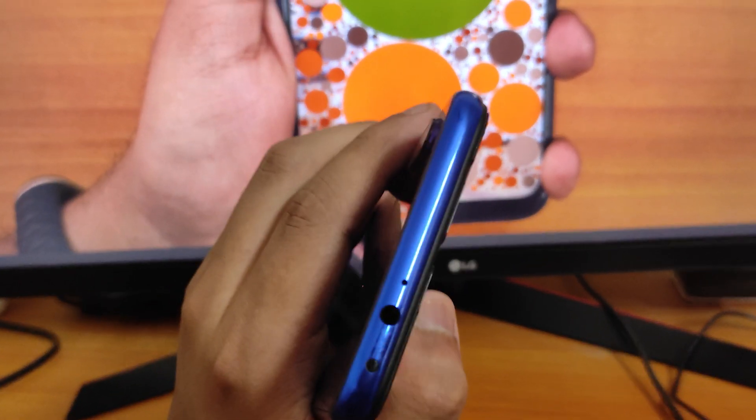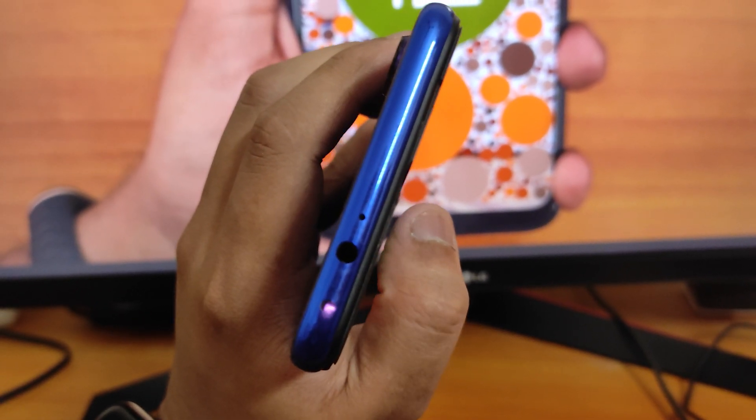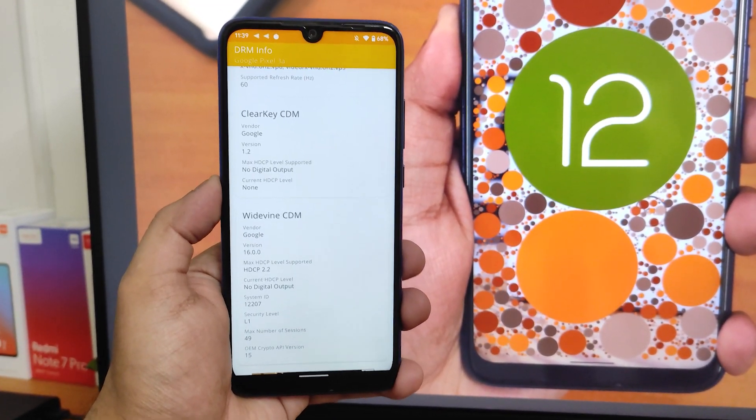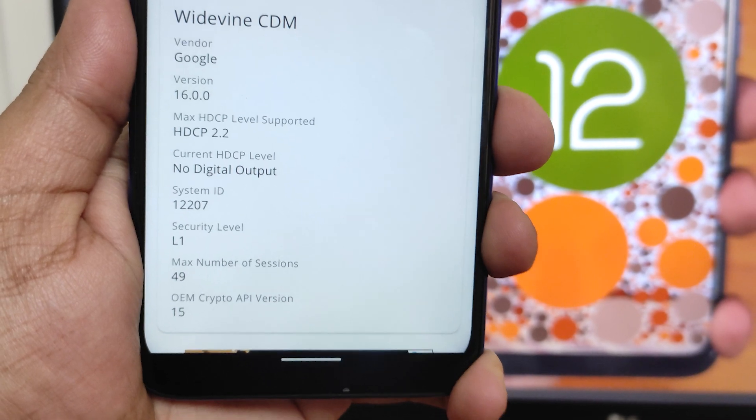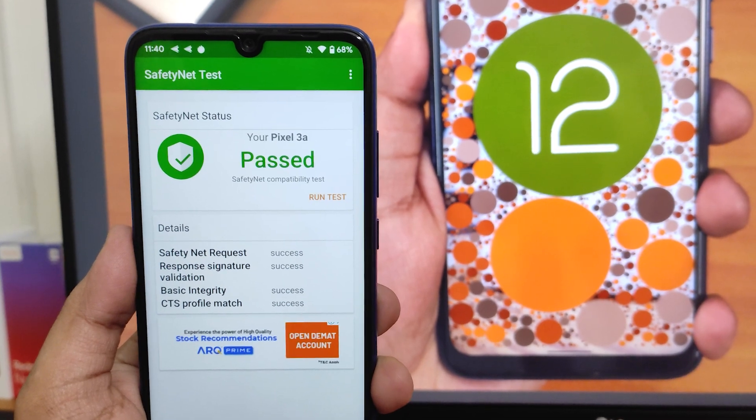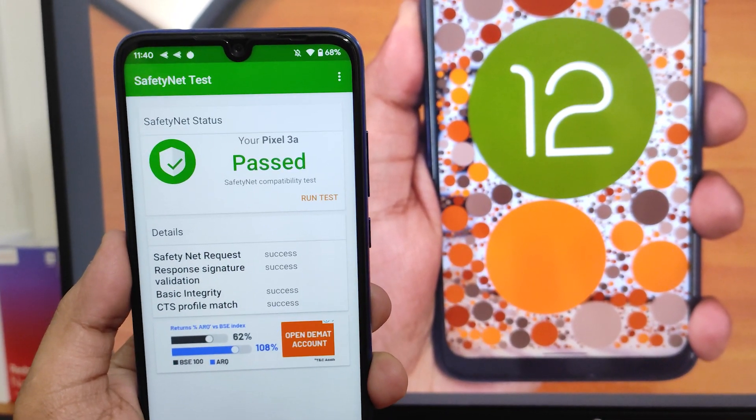The IR blaster is present and working fine on this Beta 4 port. The DRM info shows as L1, so you can stream Netflix or Amazon Prime videos in 1080p on this build. The SafetyNet test also passes right out of the box, so you can use banking apps without any issues.